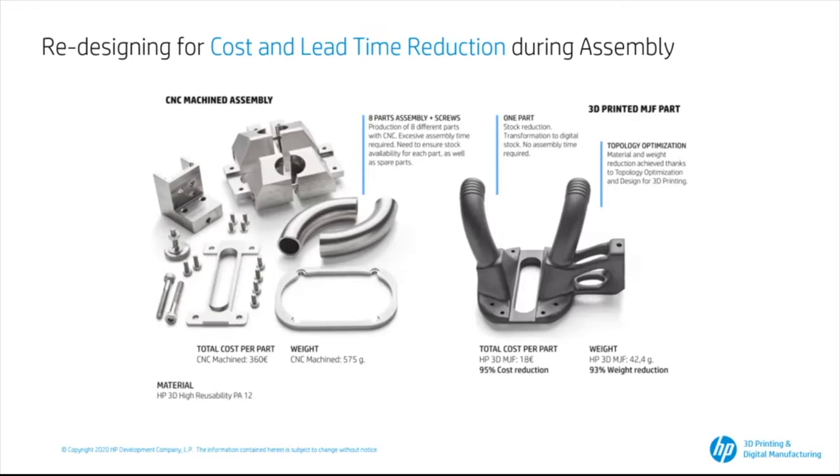Transitioning to one component with MJF has several benefits. First, the assembly time gets erased. Secondly, this is the perfect example for any parts that need to be airtight or fluid tight — assembly creates a risk for liquid leakage. When you transition to one component, this won't be a concern anymore.